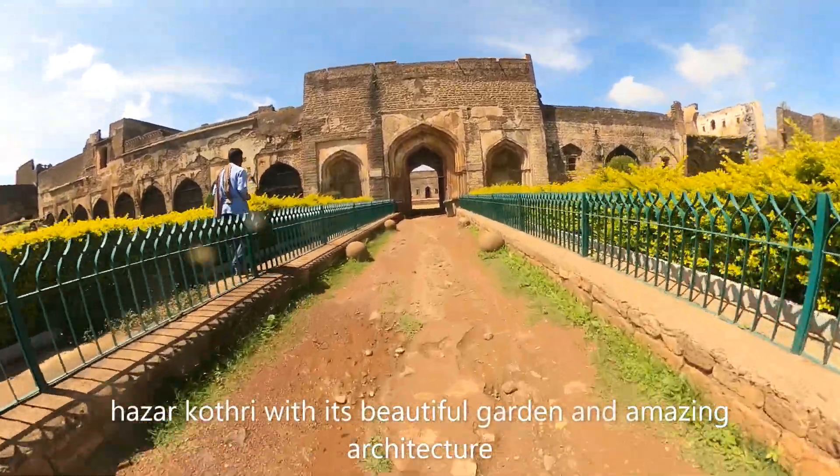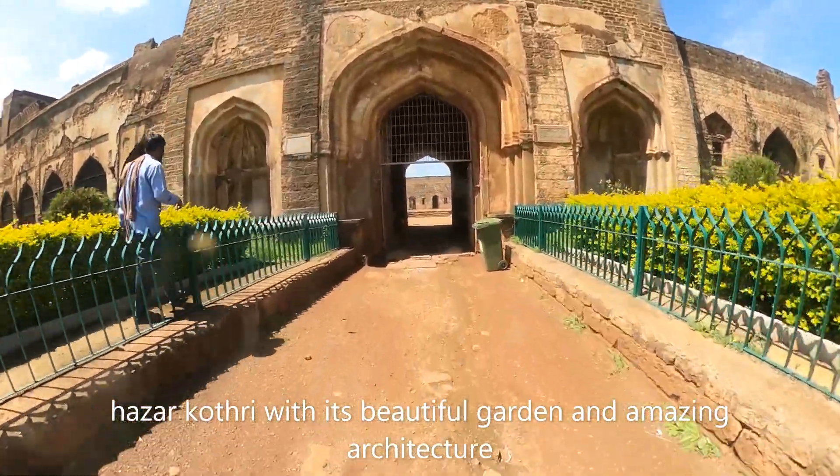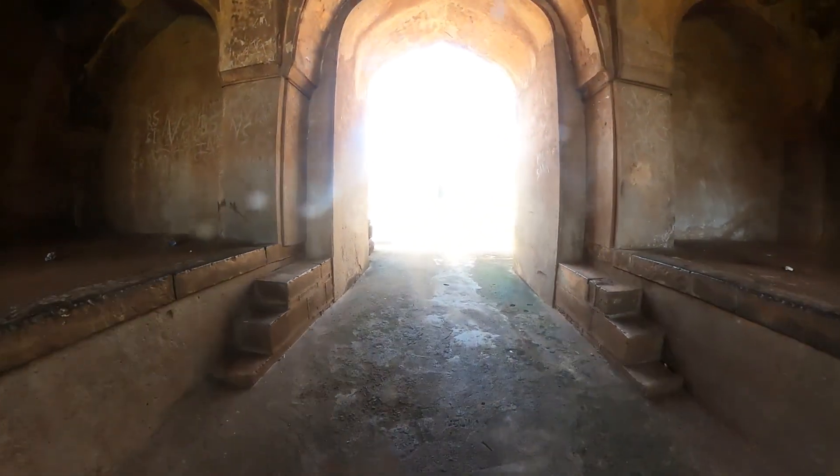Walking forward, you will reach Hazar Kothri, which has a beautiful garden outside. Going in, the architecture will reveal itself, making it a good place for photography.